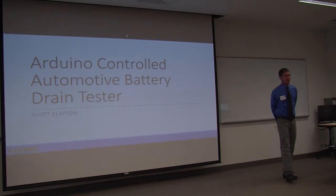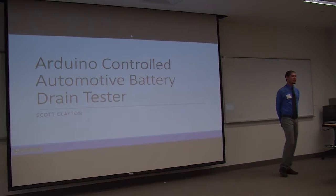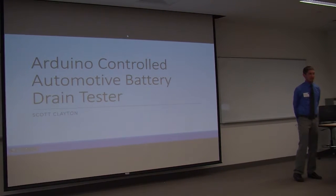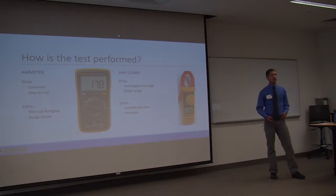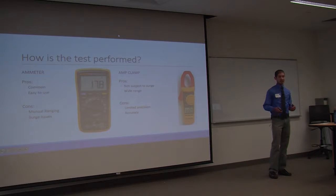When I first took the electronics class through the physics program, I was really interested in the electronics and the Arduino that we used. So I wanted to use that to build a device that I could use to help perform a test at work. The current methods we use to perform this test have been used for a long time and are a little bit archaic. So I figured with modern technology, I could make this test be performed much more easily and more accurately. It seemed like a natural course.